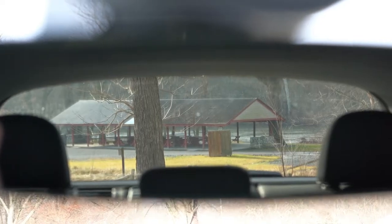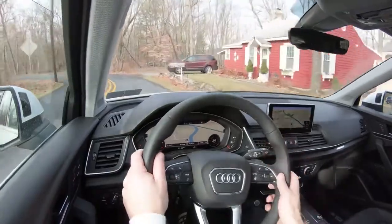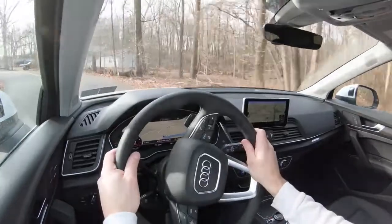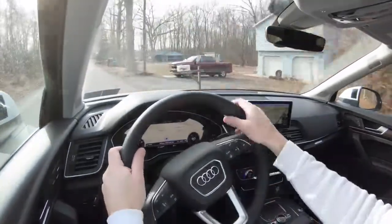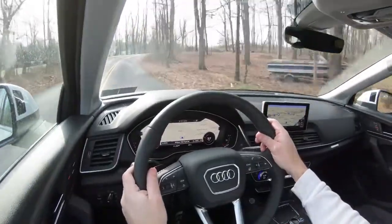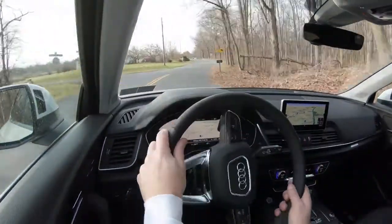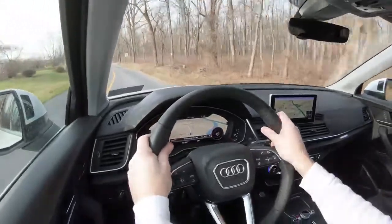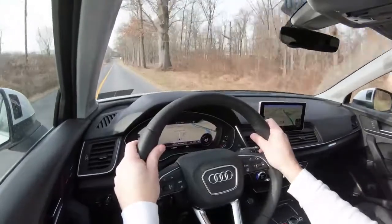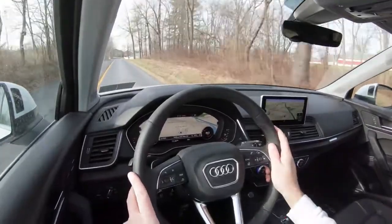Head-up display comes standard with the Prestige trim level. Rain-sensing windshield wipers come standard on every single trim level, which is one of those things that should be standard on all cars these days — like automatic headlights. As soon as the Q5 detects any mist or rainfall, the wipers turn on automatically. That rounds out the performance segment of this review.